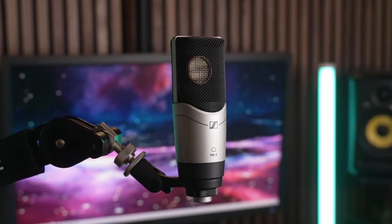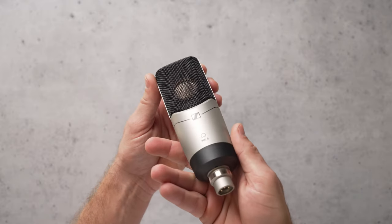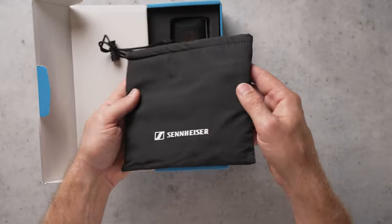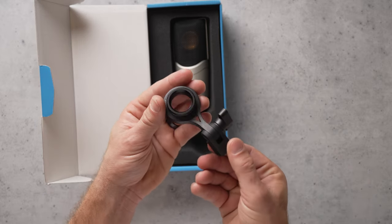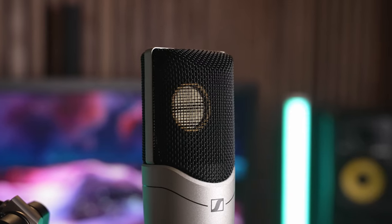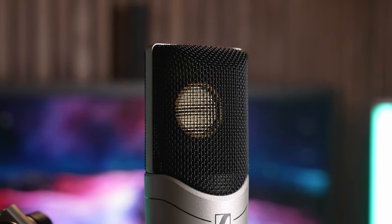Next up are a couple of options from the legendary Sennheiser. First is the MK4, which is a pretty basic but really well built mic. It's got an extremely solid black and silver build with more of a matte or satin finish, and it has more texture to it so it feels better when you're handling it. It comes with the mic, a storage pouch, and a mount with an integrated threaded piece to attach to the mic. The MK4 is around $299, so it is the most expensive mic in this video, but most expensive doesn't always mean the best, so we'll have to see if it sounds better compared to the other mics later on.